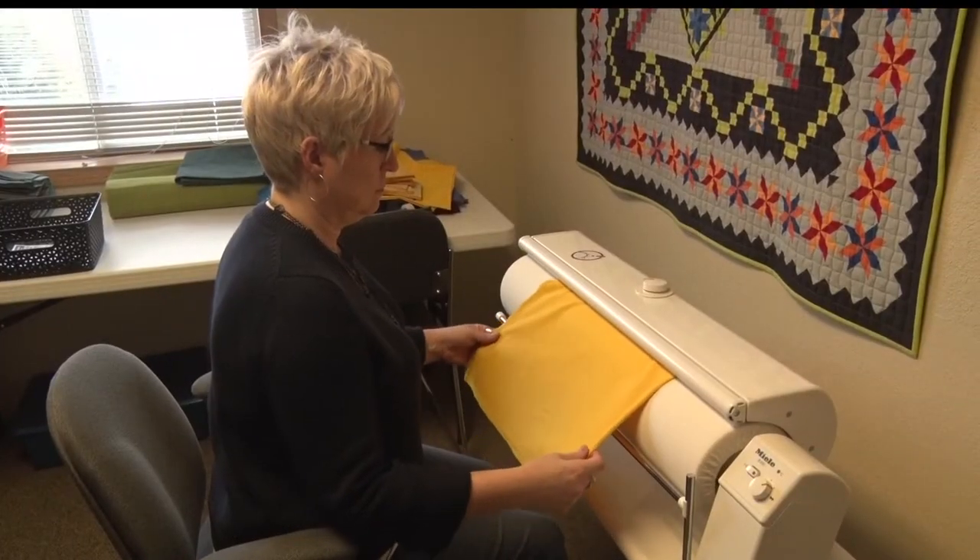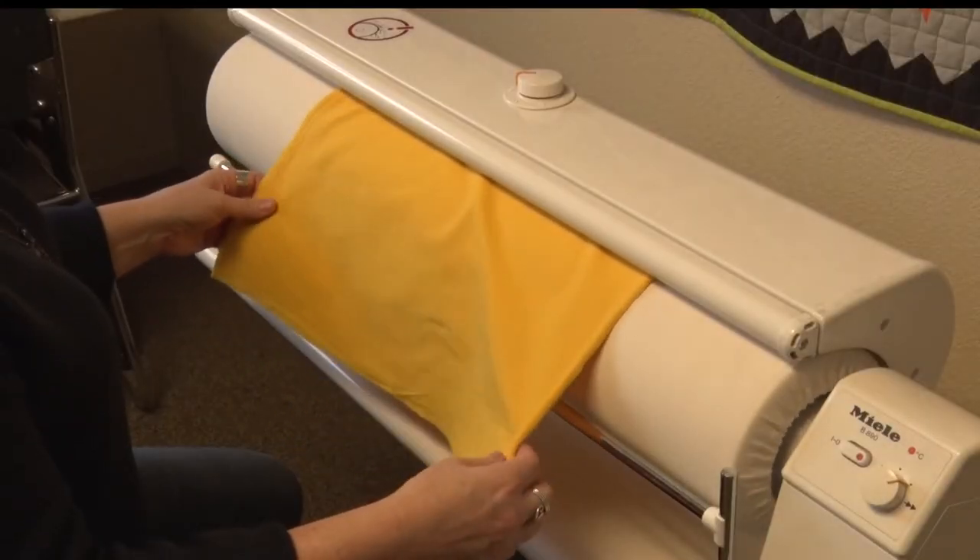For the owner and employees at Cherrywood, quilting and fabric is not just a job but a passion. You're taking fabric, cutting it up into small pieces, and then sewing it back together — but in that process you are designing and putting creativity into it.